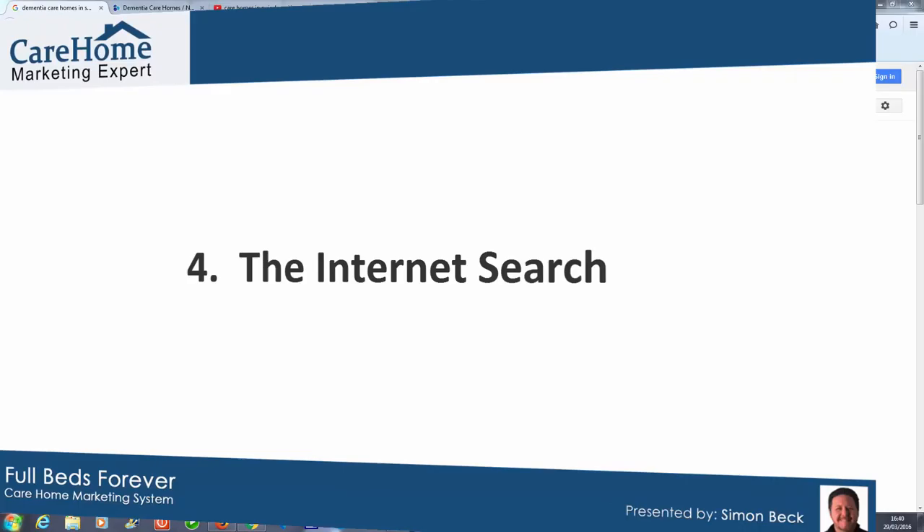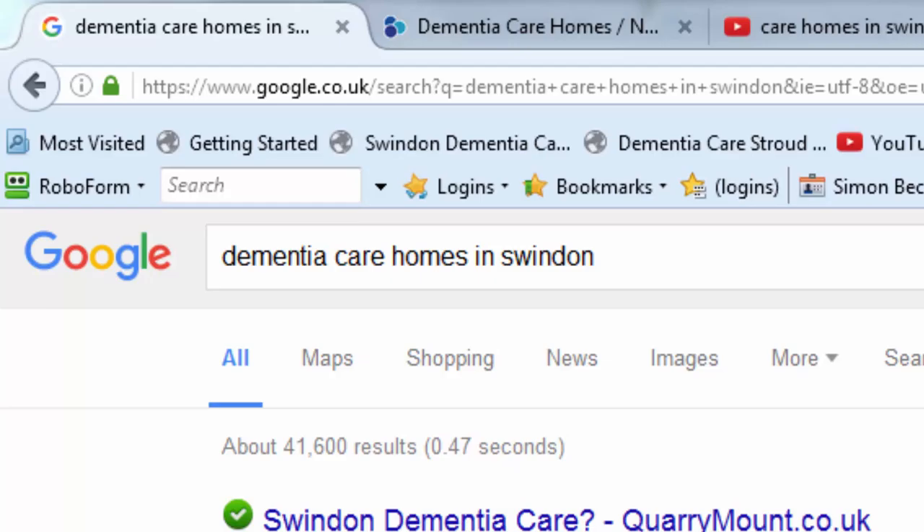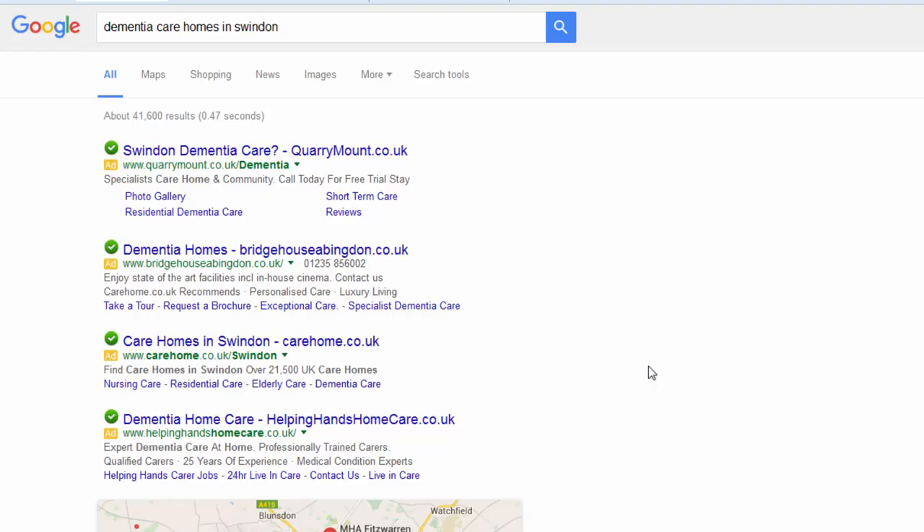The final and most popular way is to do an internet search. They'll come to the internet and search for care homes in their area or a specific type of care home. I'm going to show you a case study of how one of our clients totally dominates wherever anybody looks online. We're going to be looking for dementia care homes in Swindon, because the client is based in Swindon.